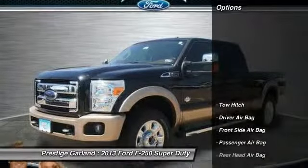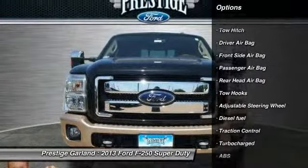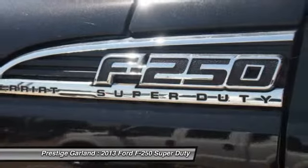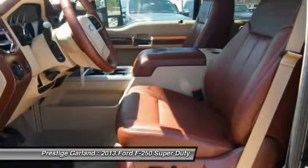Here are some of this vehicle's great options: tow hitch, traction control, anti-lock braking system, driver airbag, adjustable steering wheel, power steering, passenger airbag, rear head airbag, and turbocharged.